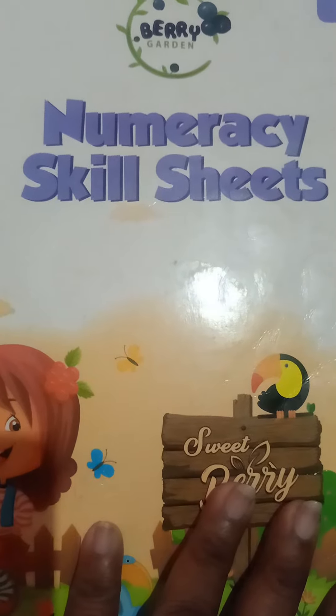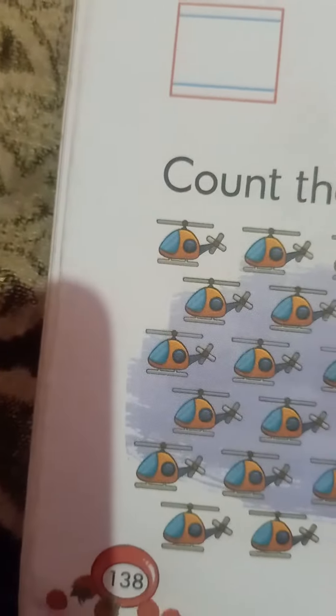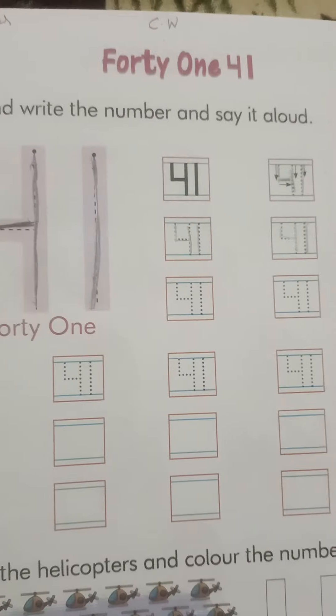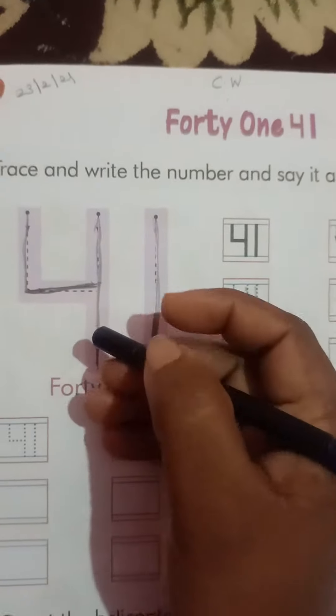Good morning children, today is our math spirit so take your numeracy skill sheet book and come to page number 138. Today we are going to learn number 41 in our test book.